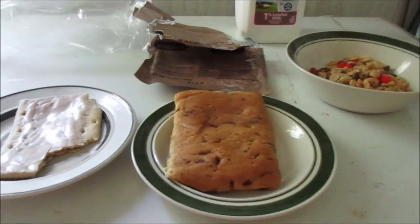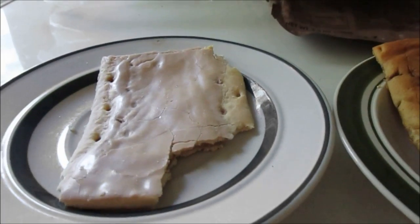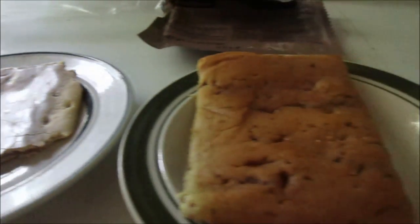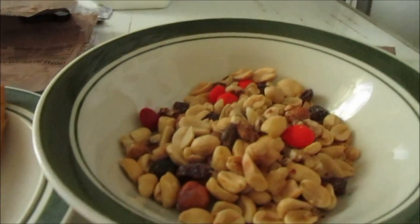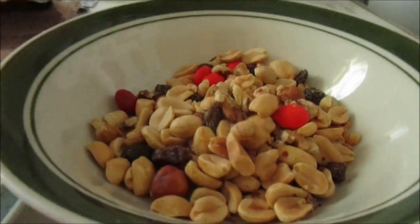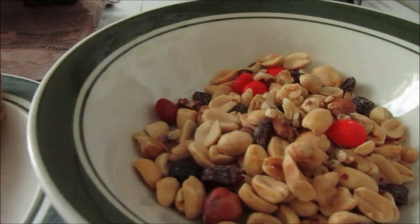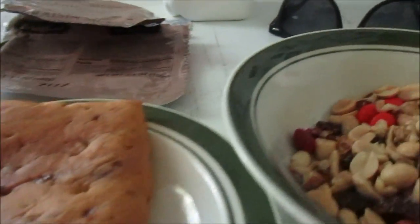Kind of a sad breakfast. I'm going to have the toaster pastry — brown sugar, which kind of broke in the container — and the stuffed French toast pastry. Then the nut raisin mix. I might spice it up with a little mixed berry energy gel. I got some milk to drink since there was no coffee.